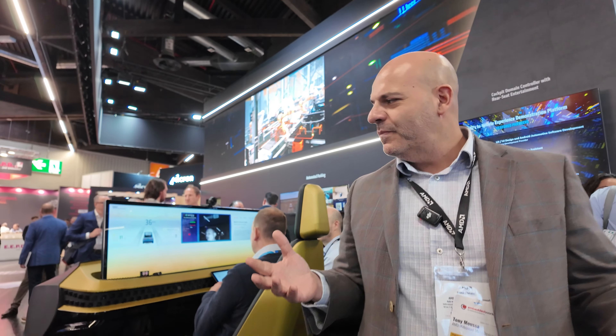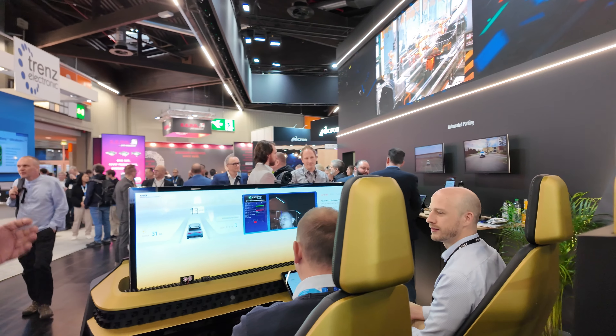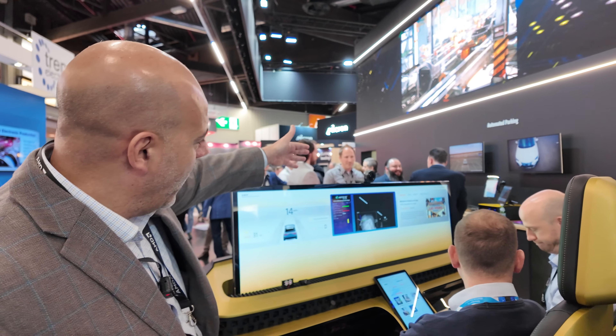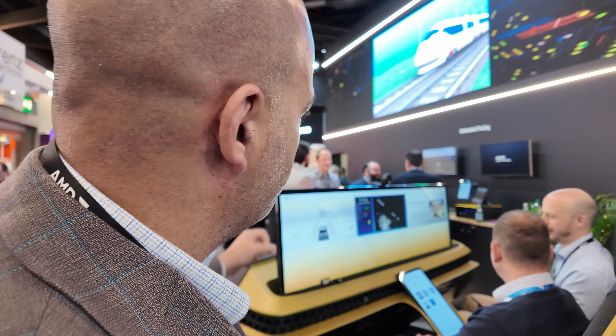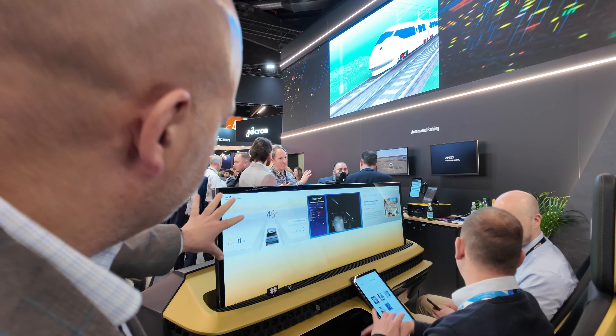Hello, my name is Tony Moussa, I'm product marketing at AMD, and welcome to the AMD demo. Today I'm going to show you our AMD in-vehicle experience. As you can see, we have an in-vehicle IVI and a camera for the ADAS function, for driver monitoring.